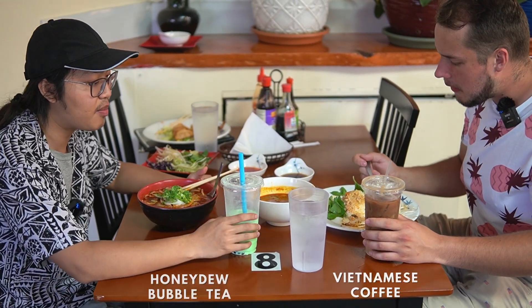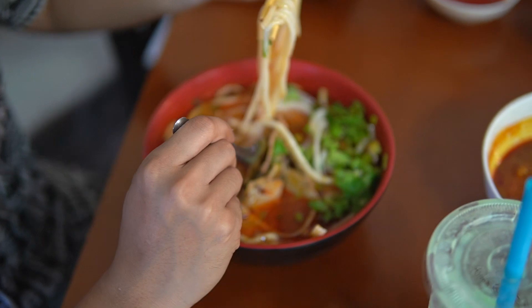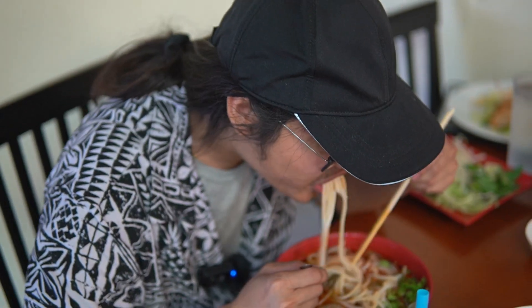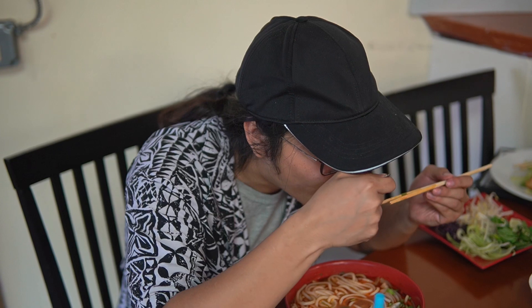I think it's about time I stop sipping on my bubble tea and actually try my spicy lemongrass. These are like thicker noodles — wow, so definitely getting that. That's good. Let me try the beef flank — look at that. Try it with the soup.